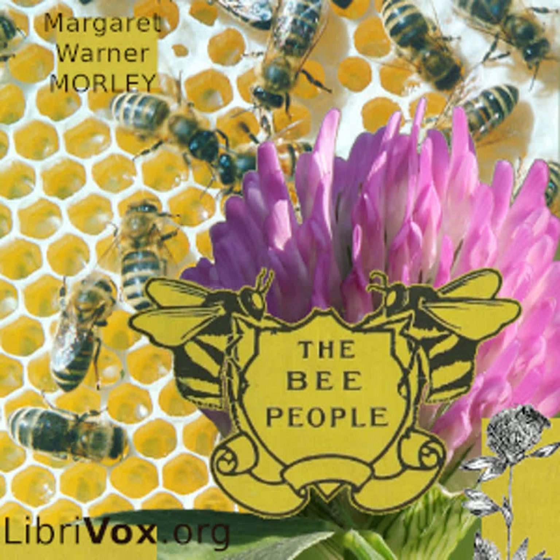What do you suppose becomes of the nectar Miss Apis gathers with her hairy tongue? She swallows it, and that is true — but that is not the end of the story. When it is swallowed, it passes into a little honeysack, which is not as large as a sweet pea seed and which is so delicate that it looks like a little soap bubble.